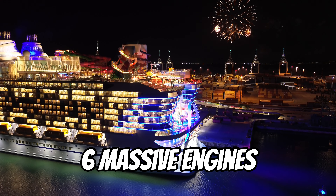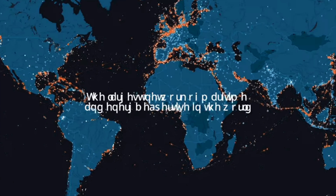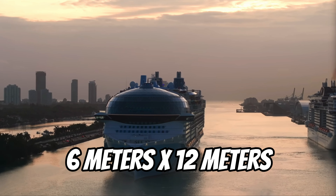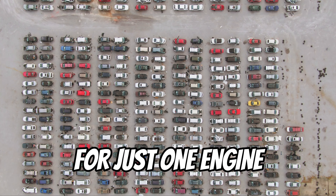Instead, she has six massive state-of-the-art engines made by the best marine power manufacturer in the world, Wärtsilä. And Icon's loaded up with their top model, the 14V-46 Dual Fuel. Each of these engines is six meters tall, 12 meters wide, and weighs 250 tons — that's more than 125 cars for just one engine.